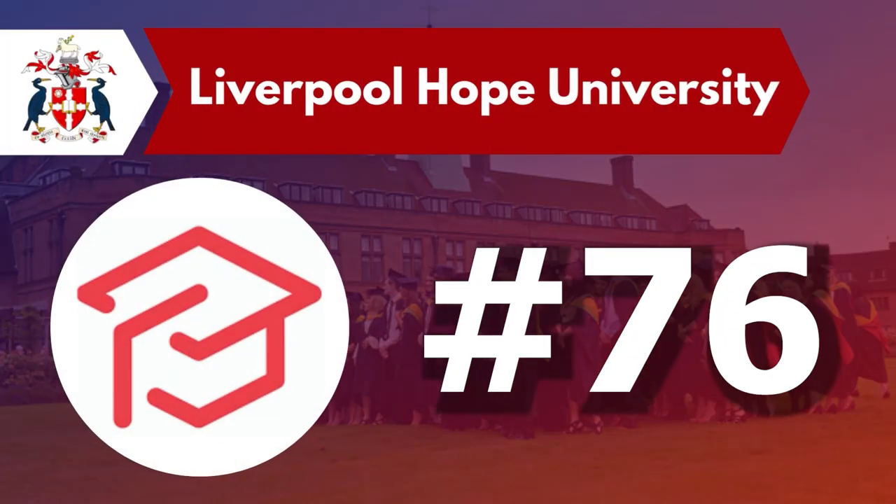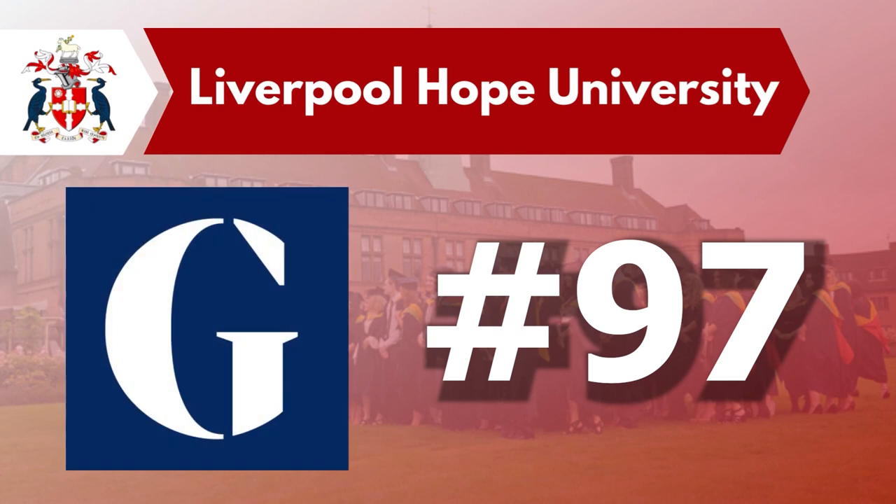Let's talk about the rankings. The University ranks around 76 as per the Complete University Guide and 97 as per The Guardian.